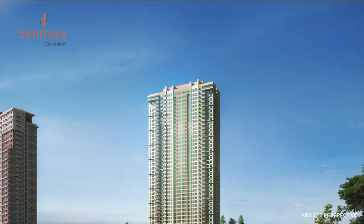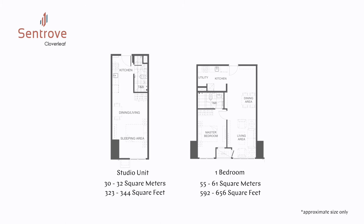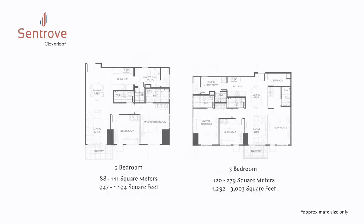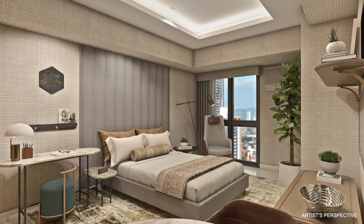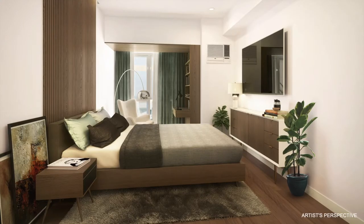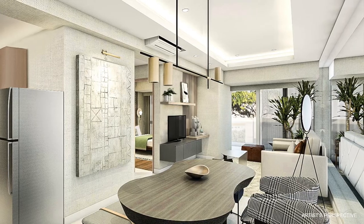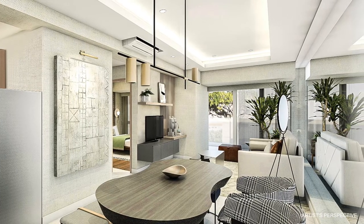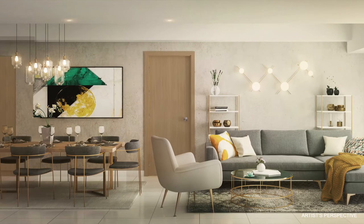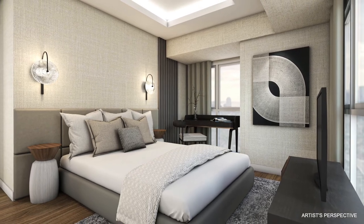Now it's been said that a home should be the treasure trove of living. At 43 stories high, Alveo Centrove offers several perfectly-sized spaces for you to unravel life's precious moments every day. Experience easy living in units that measure 31 square meters for a flexible studio, 55 square meters for a roomy one-bedroom, 91 square meters for a sizable two-bedroom, and 120 square meters for a spacious three-bedroom. It's perfect for those who value space and comfort.